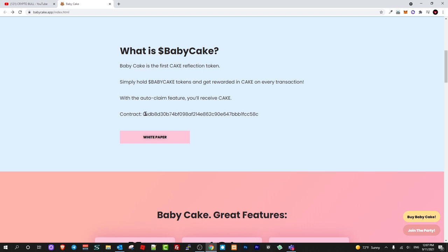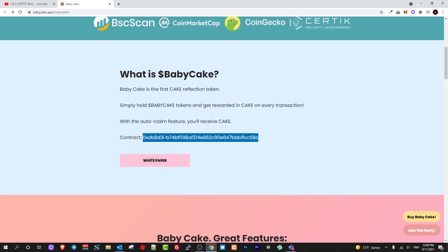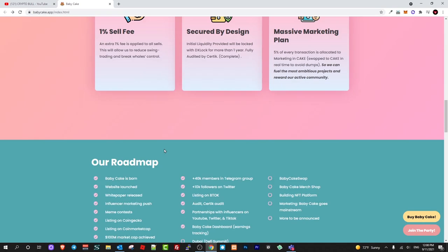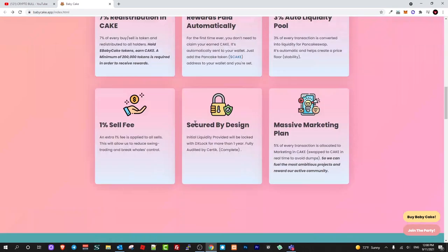Here is the contract address if you are interested — you can use it to add BabyCake to your MetaMask on Binance Smart Chain. I already have a video if you don't know how to add Binance Smart Chain on MetaMask. There is also a video on their website — 'How to use PancakeSwap with MetaMask' — if you are interested.